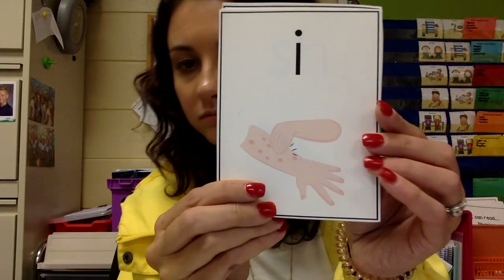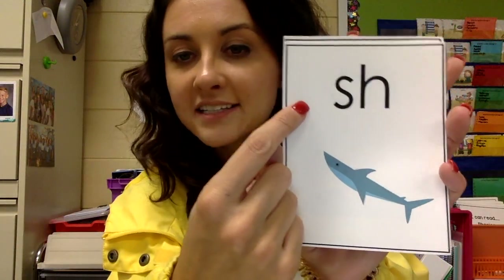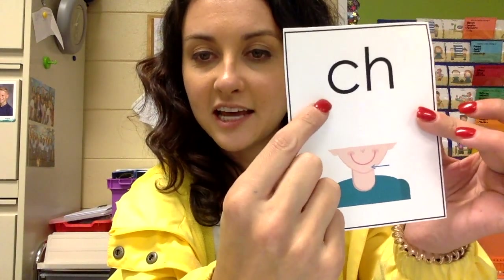Before we get started, we are going to go over some of our letters and their sounds. E says Eh — Elephant. Th says Th — Thumb. U says Uh — Umbrella. O says Uh — Octopus. A says Ah — Apple. I says Ih — Itch. SH says Sh — Shark. CH says Ch — Chin.